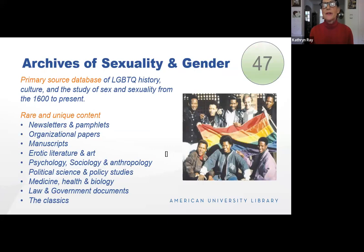If you need primary source material about the LGBTQ community, this is the place to go. There are many scanned examples of what librarians call ephemera — newspapers, pamphlets, organizational papers, manuscripts — the kind of thing difficult to find in the secondary literature. It's all right there and easy to search.